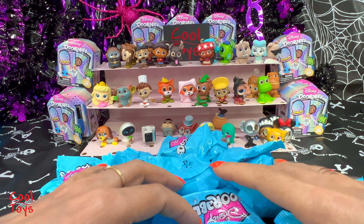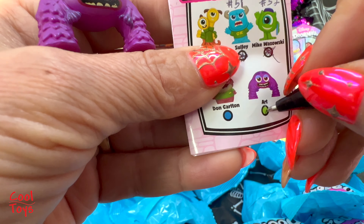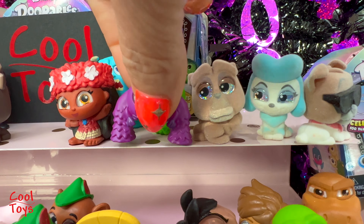Number 54 - I really wanted Art from Monsters University! Art is rare! Hey Zuli, hey Mike, look who's here. Number 46 - we got Pocahontas, beautiful hair! Pocahontas is a common. I'm sure Pocahontas is gonna be very happy to see Captain John Smith and Flit. We still have a lot of baggies - number 45.